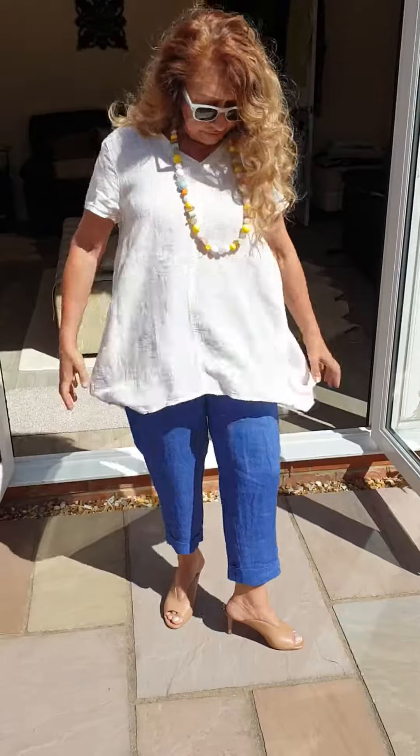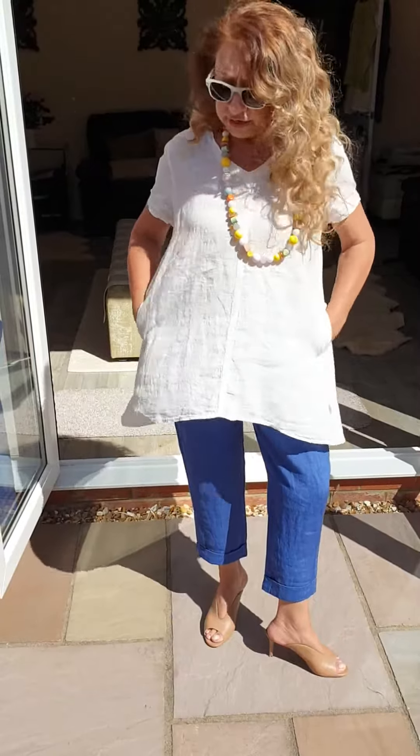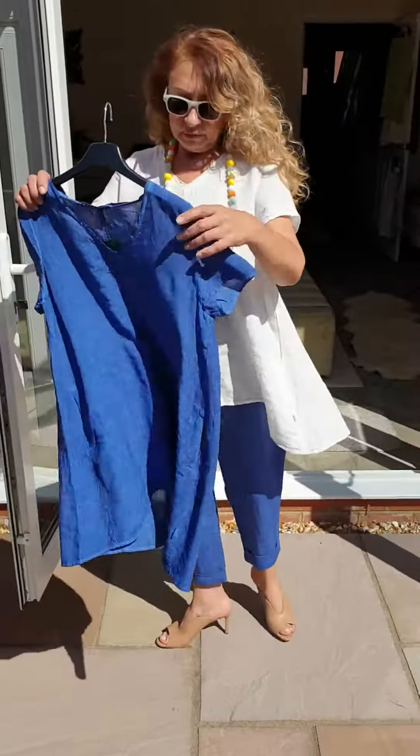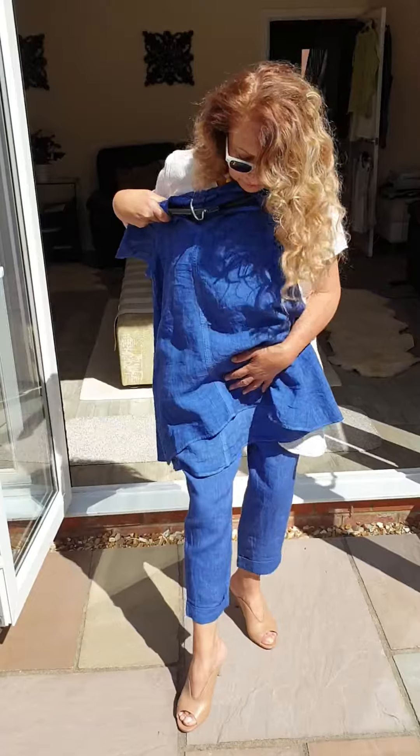Nice and flat at the front with pockets. This is the longer tunic that they do. It's got pockets and at the moment I've only got the white and the royal, but I'm expecting other colours. Let me show you the other colour — the royal matching the trousers, as you can see.